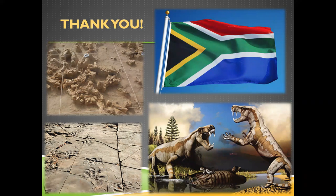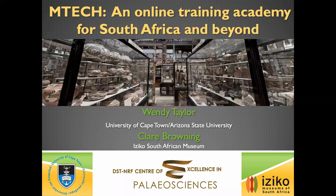The host thanks Wendy for a really interesting talk, wishes everyone a wonderful Heritage Day tomorrow, and closes the session. Wendy and participants exchange thanks and goodbyes as the meeting ends.